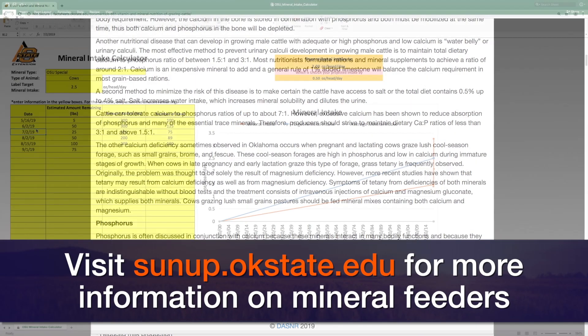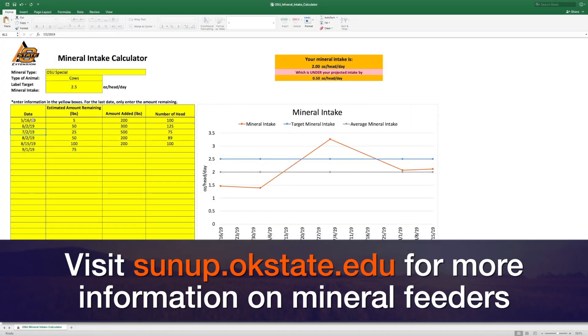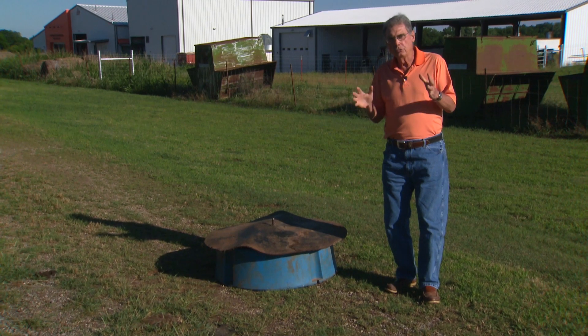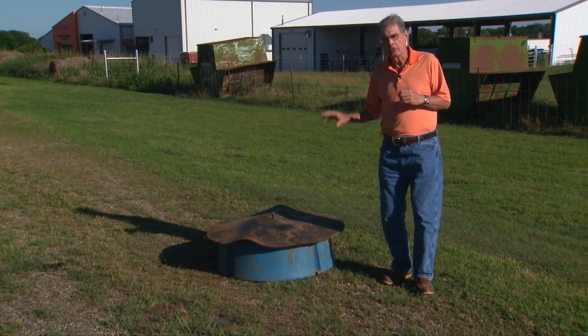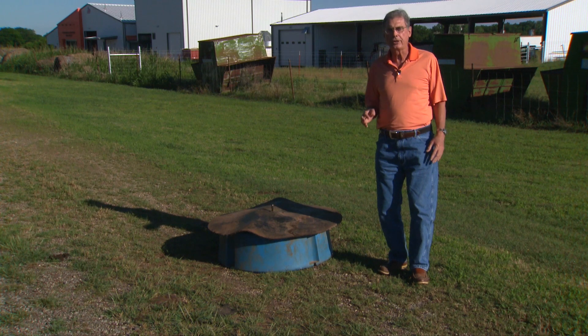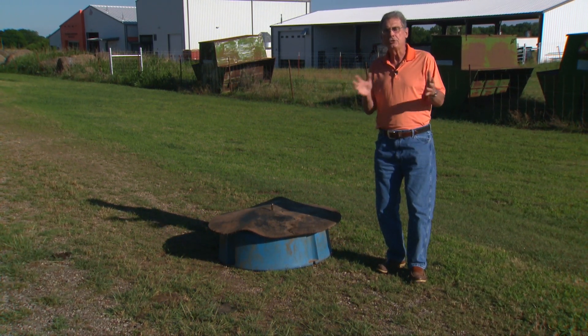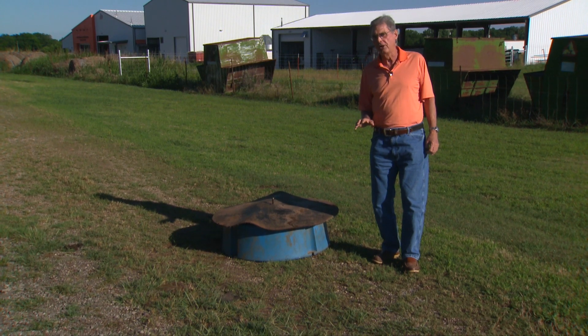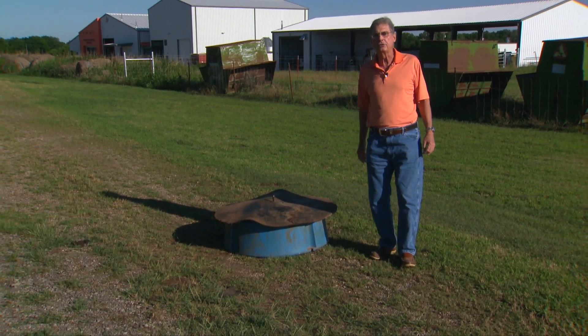There's also software available through the OSU Extension Service called a mineral intake calculator. It helps you outline how much mineral is going into these feeders each week compared to how many cattle are in that pasture, so you can calculate whether you're getting the actual intake you think they need. If you watch these mineral feeders through the summer and make sure fresh dry mineral is available in those areas where cattle are most likely to access it, you'll have a more successful cattle nutrition situation this summer and fall.